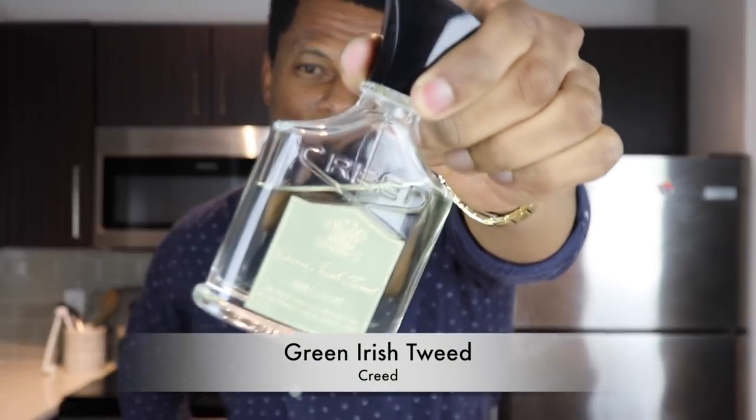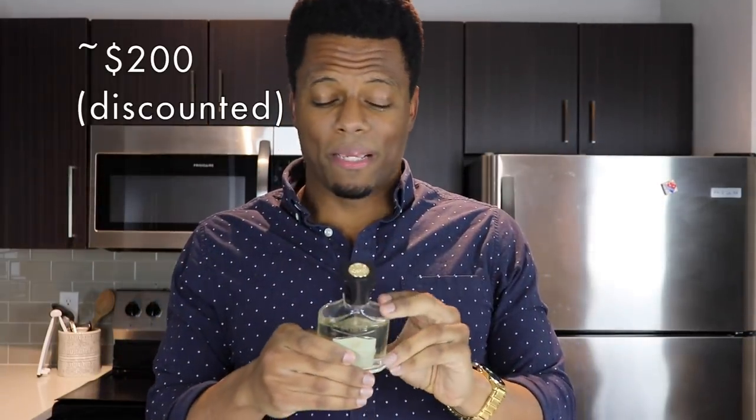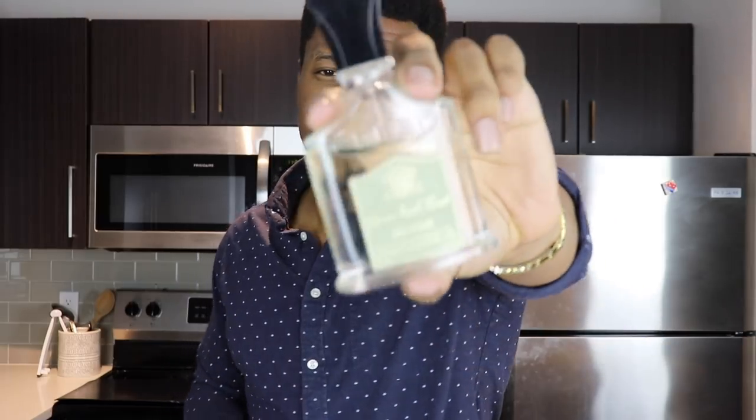Next up is a definite favorite from the house — Green Irish Tweed from Creed, released around 1985, a timeless scent. The name does it justice, but the scent does so much more. It's green, fresh, and soapy, drying down to a creamy muskiness with sandalwood, iris, and a lemon verbena note — very bright, reminiscent of dewy grass or a dewy forest. Such a classy scent. You can find it around $200 today. It's a great gift especially for an older gentleman, father, or uncle who wants to smell fresh and clean.